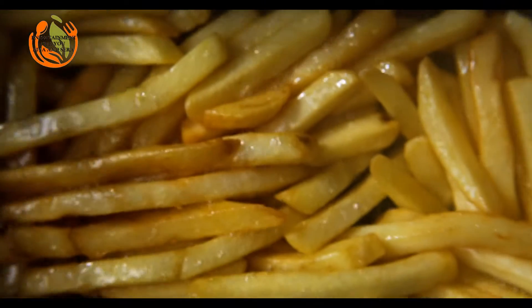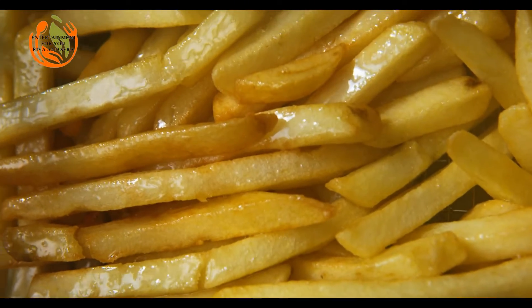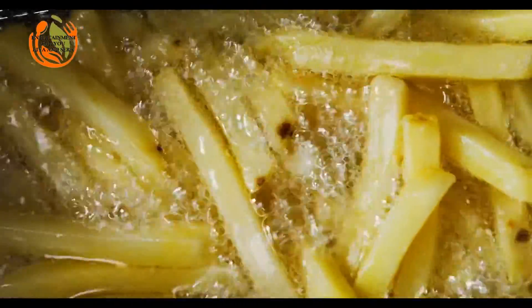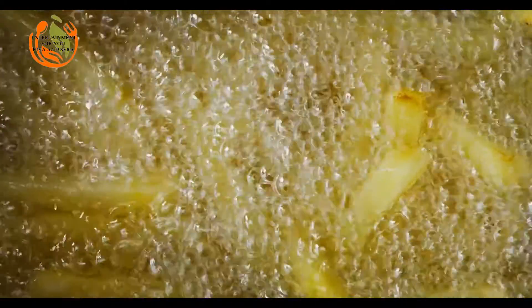Sauerkraut — quite similar to the German sauerkraut, the French sauerkraut called Choucroute comes from Alsace. However, the French recipe can be traced back to 6 centuries ago. Sauerkraut is a fermented cabbage. Commonly it includes sausages, pork knuckle and bacon. Two essential ingredients are Alsatian white wine and juniper berries.